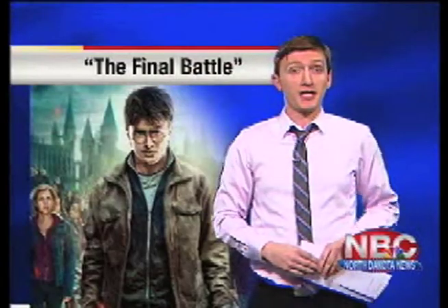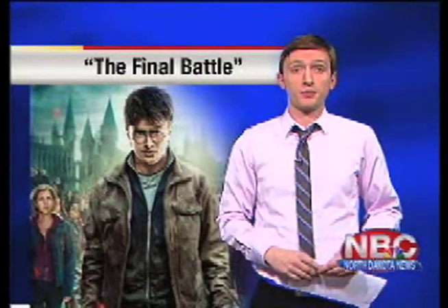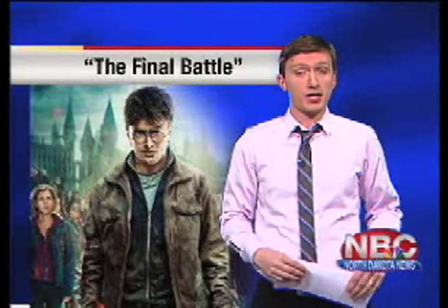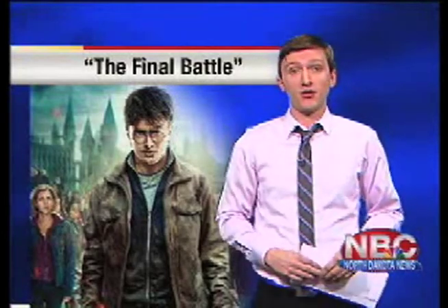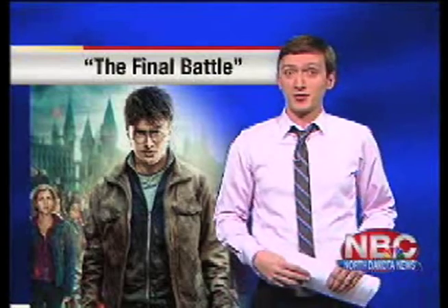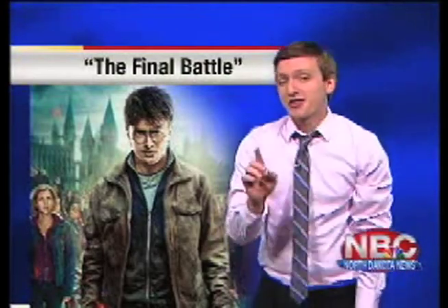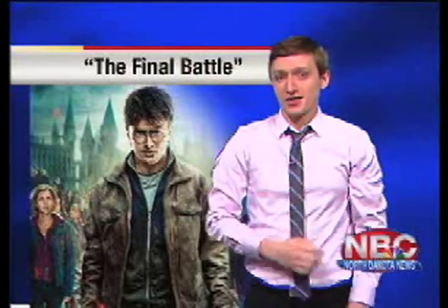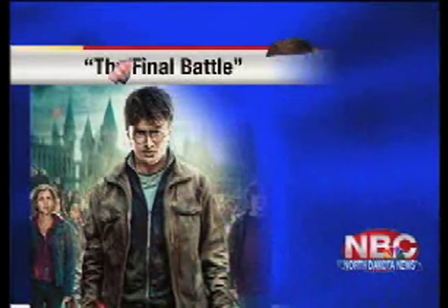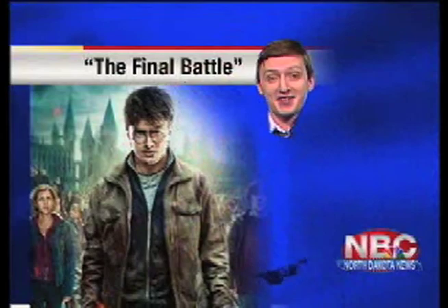Harry Potter will be playing at both the Carmike Cinemas and the Grand Theaters. Tonight, the Grand plans a special double feature starting at 9 o'clock — they'll be playing both the first and last part of the Deathly Hallows movies. Lines are sure to be long this weekend, but I have something just for that. I think Joel might have missed this at one of the last yard sales, but I have my very own invisibility cloak.